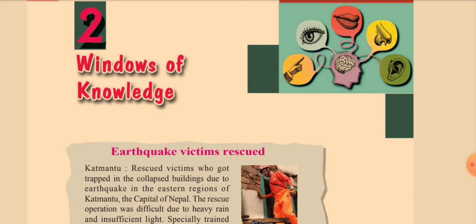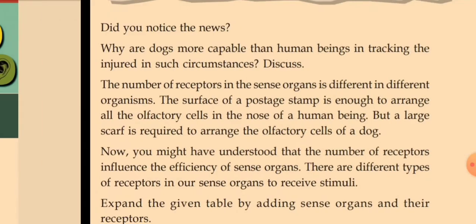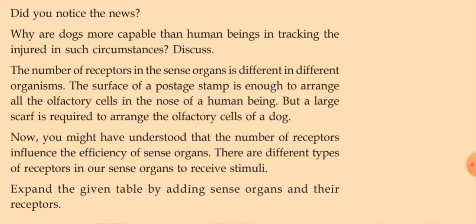In the introductory part you can see a news report about the rescuing of earthquake victims. Specially trained dogs are helped to detect the victims and save their lives. Why are dogs more capable than human beings in tracking injured persons? Because the number of receptors in the sense organs is different in different organisms. The surface of a postage stamp is enough to arrange all the olfactory cells in the nose of human beings, but a large scarf is required to arrange the olfactory cells of a dog. This means the olfactory receptors are more in number in dogs than human beings, and we can understand that the number of receptors influences the efficiency of sense organs.